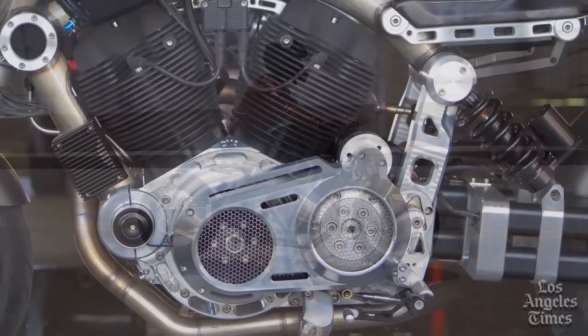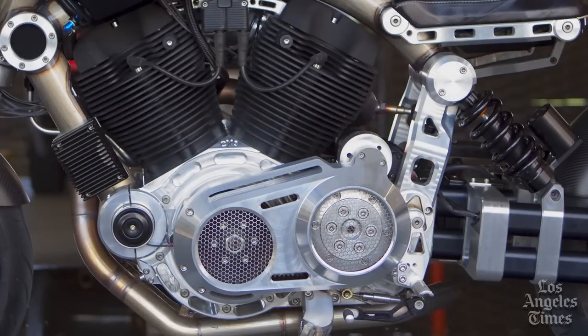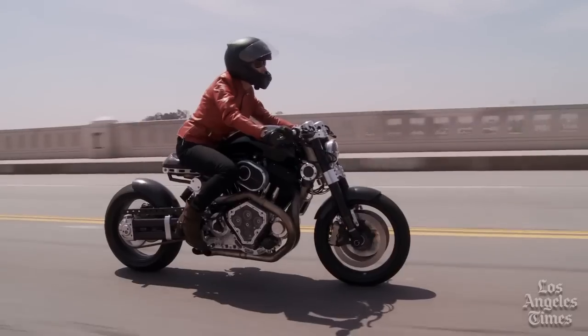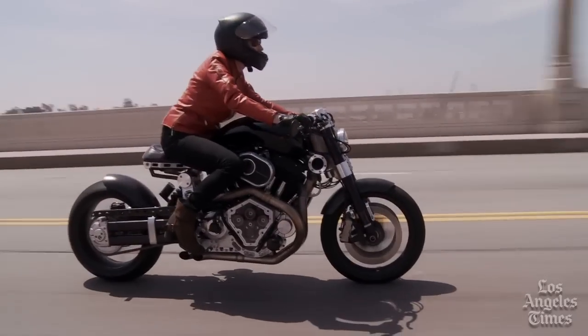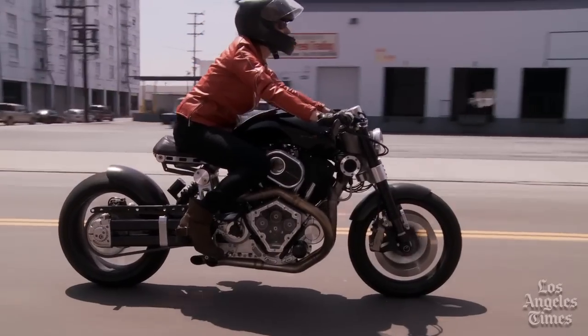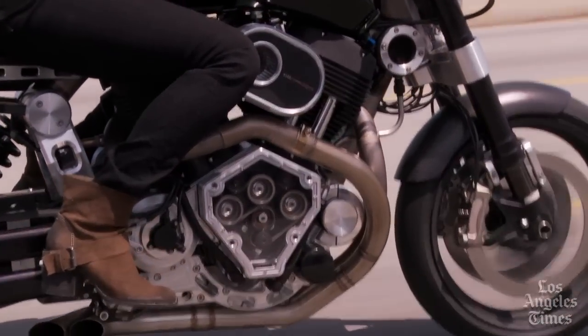Take a look at this industrial strength engine casing, which was machined out of a solid block of aircraft-grade billet aluminum — the better to hold this bike's enormous 132 cubic inch air-cooled fuel-injected S&S V-twin that cranks a matching 132 horsepower.